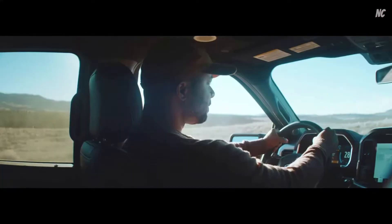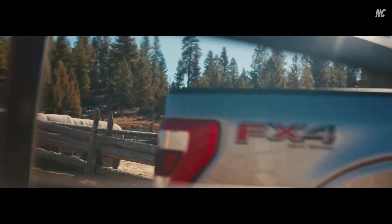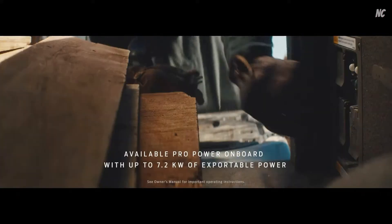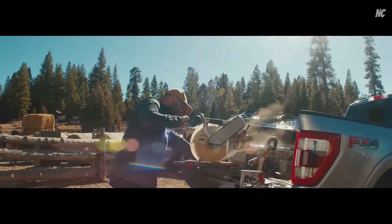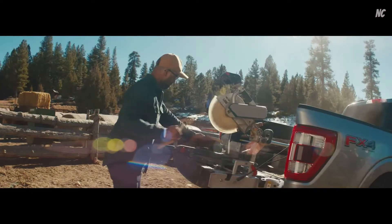It also has impressive EPA estimated fuel economy ratings. This engine enables high-wattage output — Pro Power Onboard gives you the ability to use your truck as a mobile generator. It allows you to power a job site